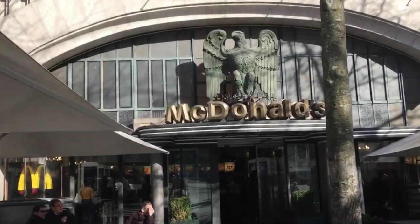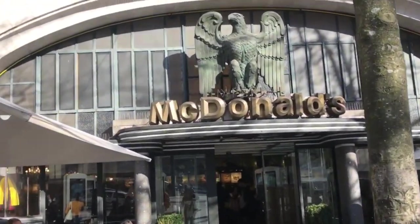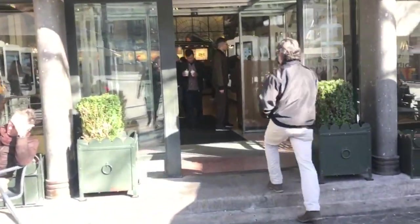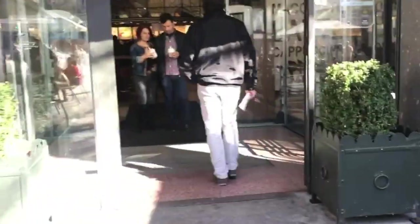I know what you're thinking — another McDonald's. But this has been argued to be one of the best designed McDonald's in the world. And the ice cream machine works! Let's have a look.